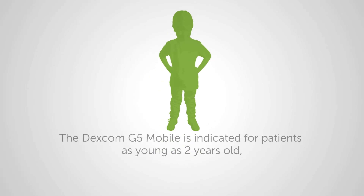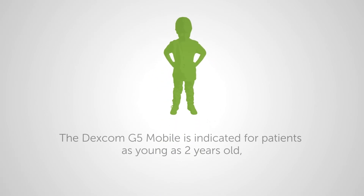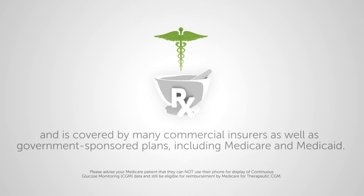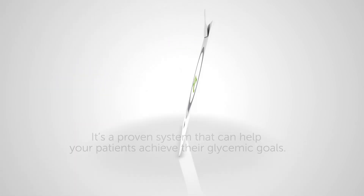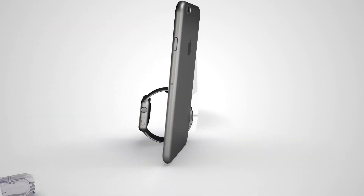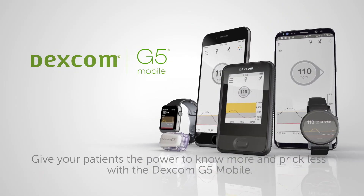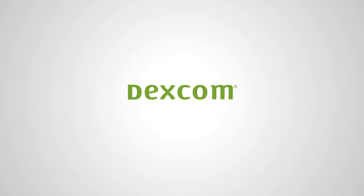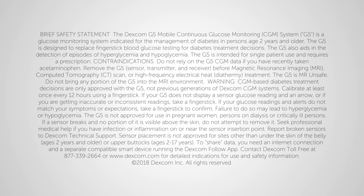Especially when patients are asleep or focused on activities like work or exercising. The Dexcom G5 Mobile is indicated for patients as young as 2 years old and is covered by many commercial insurers, as well as government-sponsored plans, including Medicare and Medicaid. It's a proven system that can help your patients achieve their glycemic goals. Give your patients the power to know more and prick less with the Dexcom G5 Mobile.